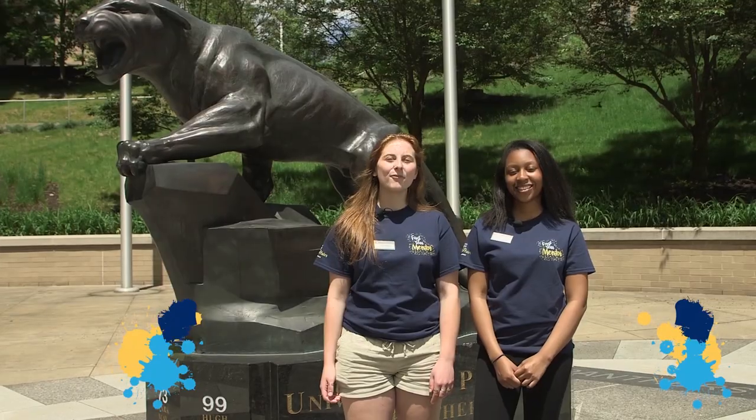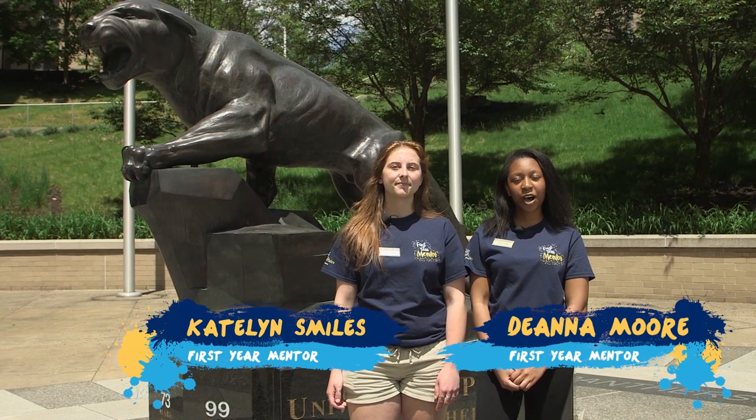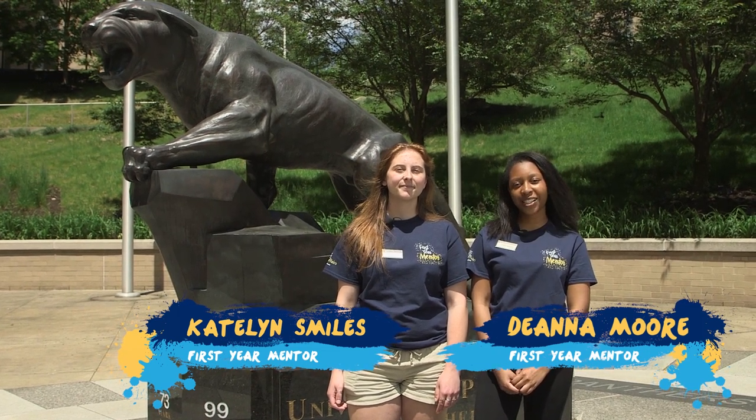Hey guys, welcome back to another Pitt vlog. So far we've seen some great ways to enjoy things Pitt and the city has to offer, like seeing a movie in surrounding neighborhoods or going to a museum for free right in Oakland. In this vlog, you're going to hear from your first-year mentors about wellness here at Pitt. I'm FYM Caitlin, and I'm FYM Deanna, and today we're going to be talking about physical and emotional wellness on Pitt's campus.